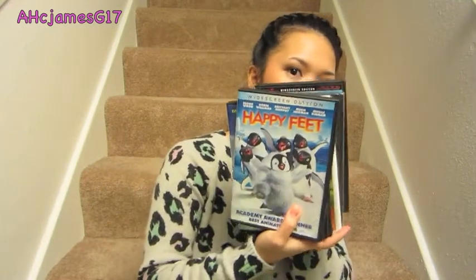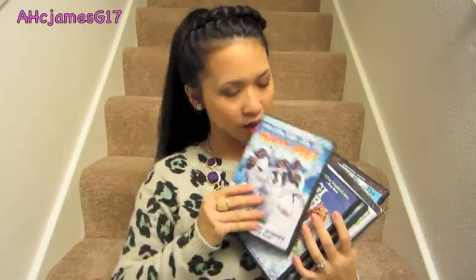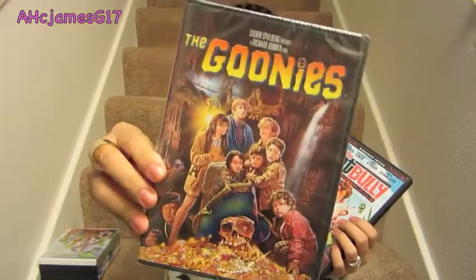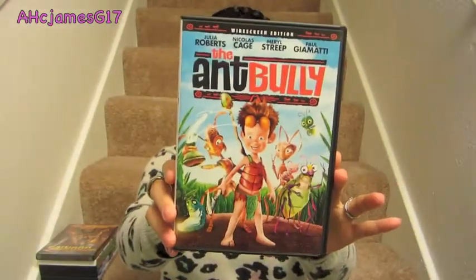Before Easter, Target was having sales on their DVDs — some were $4 and some were $7. I bought my son some DVDs. The $4 ones I got were Happy Feet, Yogi Bear, Tom and Jerry, Planet 51, The Goonies — which is still in the wrapping — and The Ant Bully. All of those were $4 each.